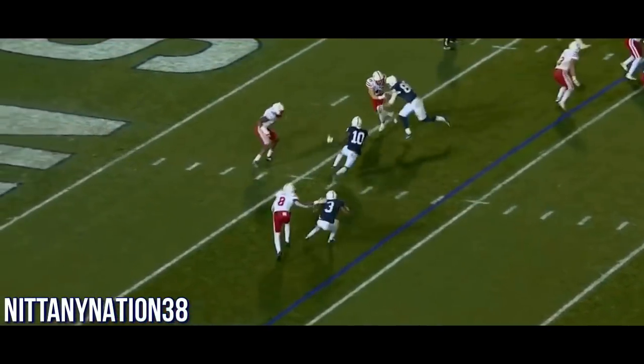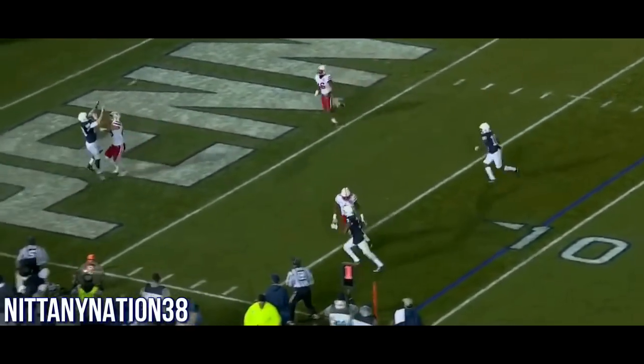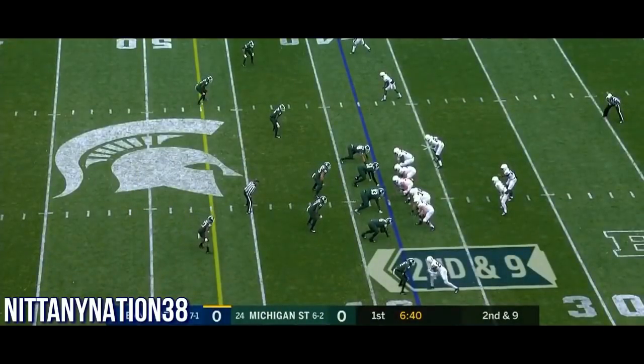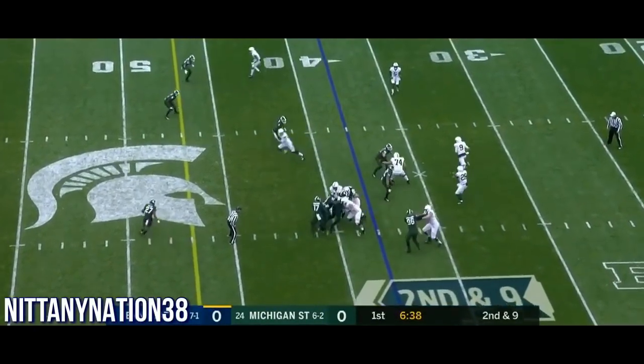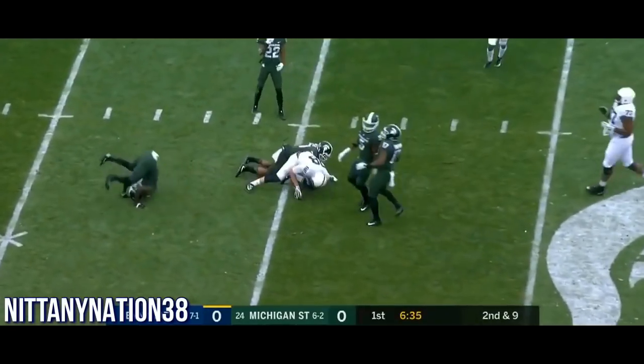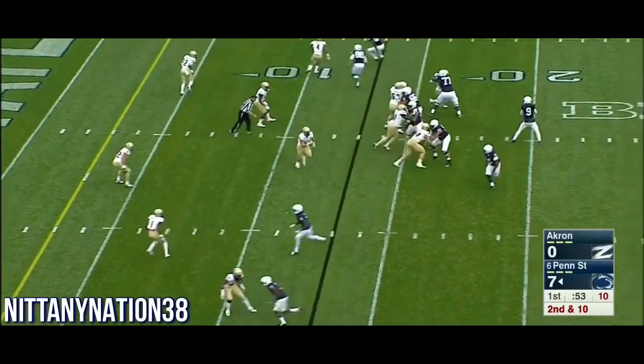Two receivers, three receivers — and his quote-unquote check-down is the greatest tight end in passing, at least receiving tight end. Here they go, ready to snap it — Barkley throws it for a first down to Kosicki. He's right there. That's Kosicki.